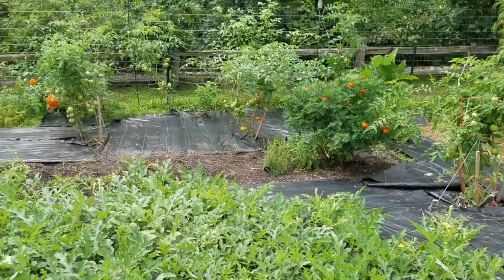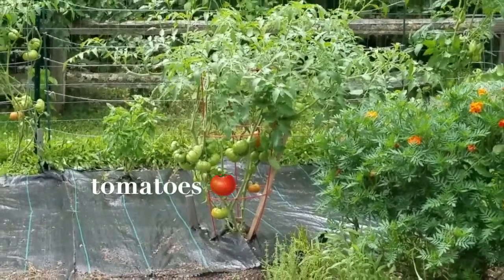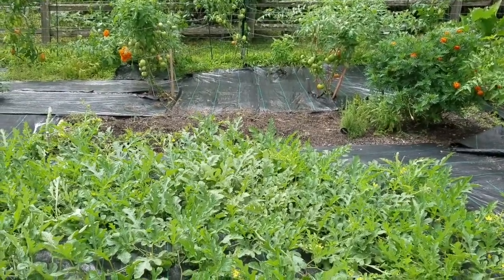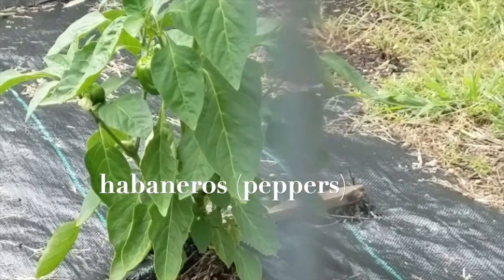We have some more tomatoes. We had a rainstorm last night so their tomatoes are kind of tilted like mine today — I'm going to have to pick mine up. But those are turning colors, which is awesome. They also have pepper plants — some habaneros, just like us.